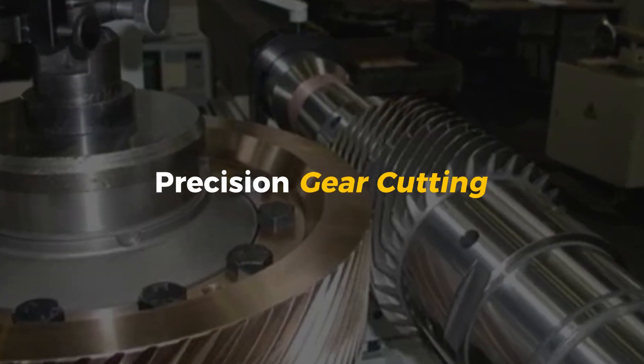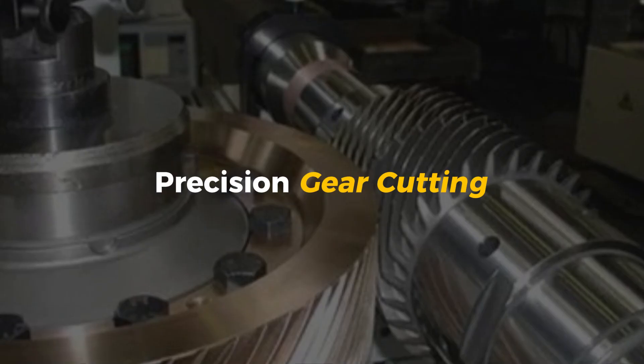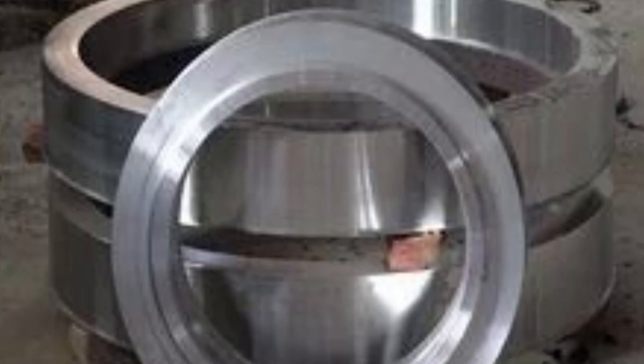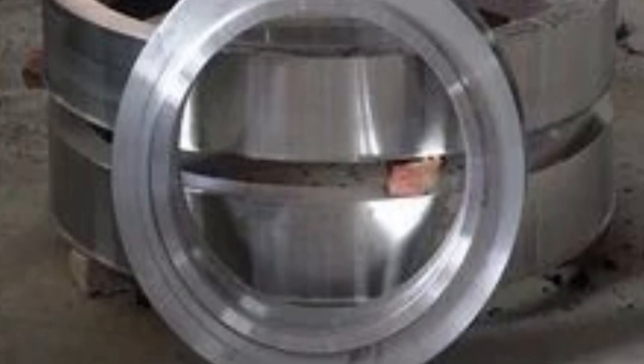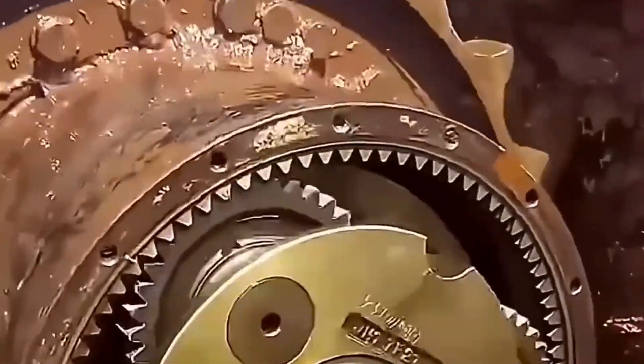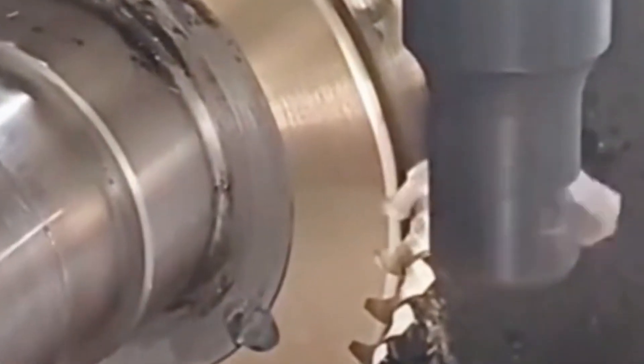Precision gear cutting: carving teeth with micron accuracy. Now comes the part that really makes a gear a gear—the teeth. At this stage the steel blank looks like a giant metal donut, but without teeth it's useless. Those teeth are what transfer power, spin heavy machines, and keep everything moving in perfect sync. This step is called gear cutting, and it needs to be done with extreme accuracy.